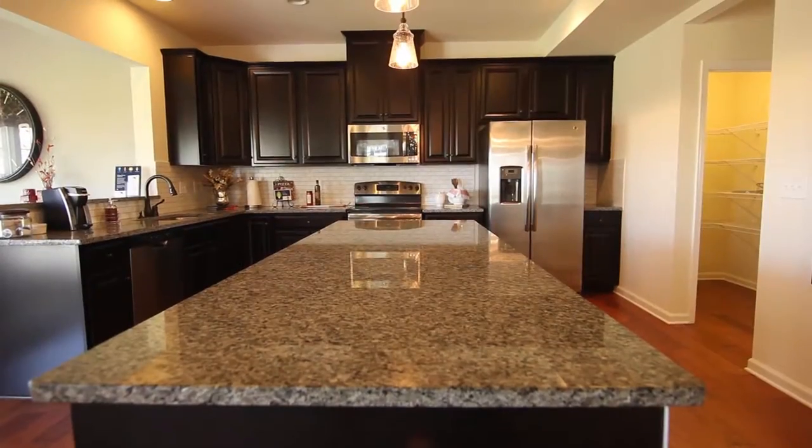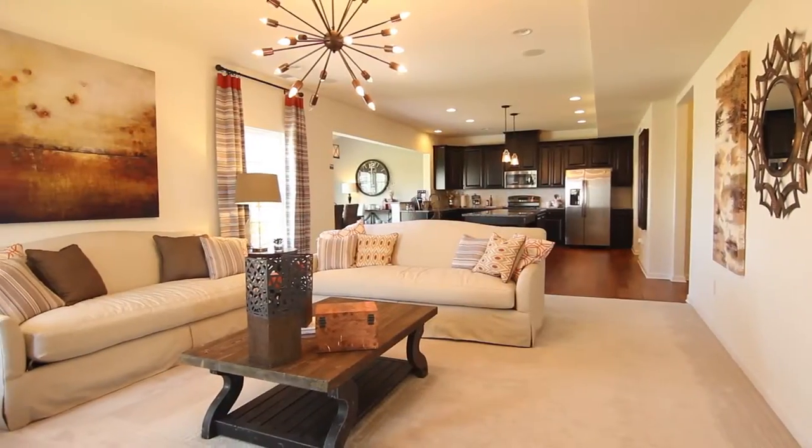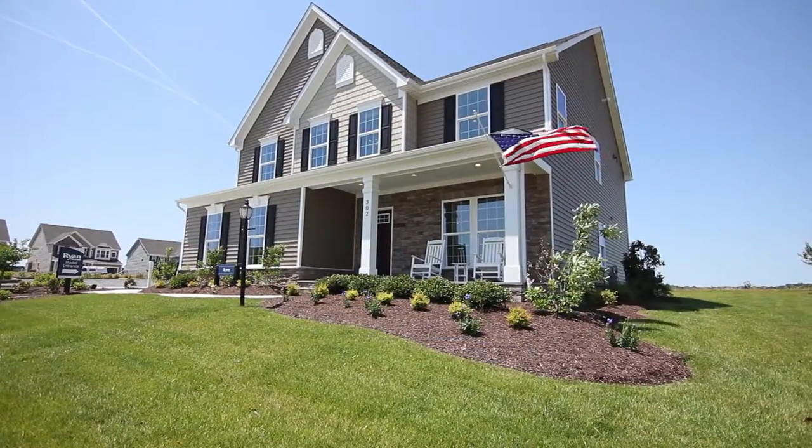Picture one more thing for me. Watching your friends and family walk around your brand new home, admiring how well you've done for yourself. Can you see them? Their eyes sweeping over your kitchen island, open floor plan, and neatly manicured lawn. That's a pretty nice vision, right?